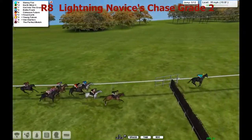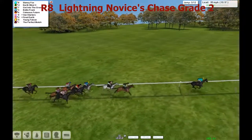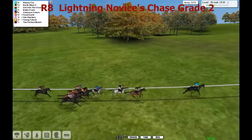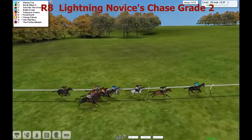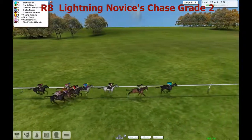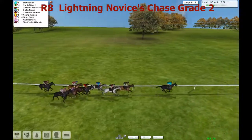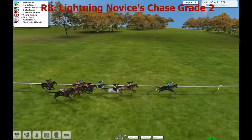It didn't seem to do him too much harm in the last race as he finished a good second. And they're over the fifth. I'm not sure he'll be hoping for something similar this time, although maybe one place further forward. Slaney Fox is setting a decent sort of clip and leads by about three to North Wind in second. Get Into the Groove and Bolin Frank, the two greys, chase that one. Colossus Future with Fire Earth, Van Starters and Young Falcon together.